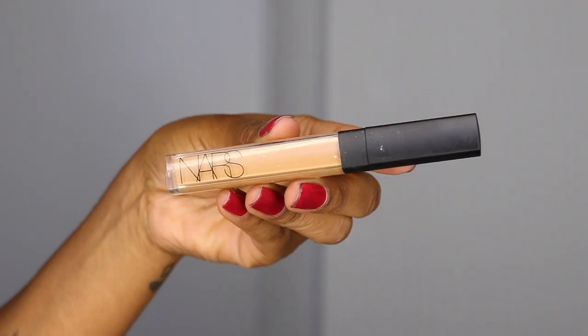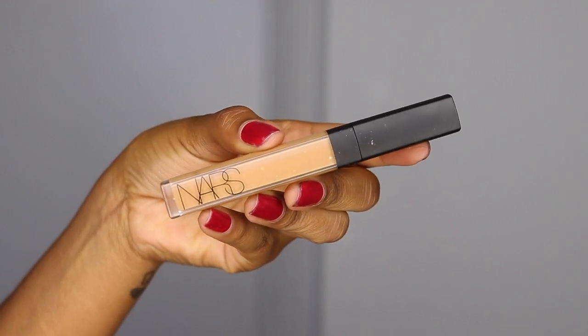Next we have concealer. I like to use the NARS Radiant Creamy Concealer in the shade Caramel Medium Dark 2. This is my absolute favorite concealer — it makes my under eyes pop so well and blends into any foundation flawlessly. I put it under my eyes, on my forehead, and on my chin and highlight areas. I don't put a lot on my forehead since it naturally sticks out. To blend, I like to use a regular beauty blender, which really blends my concealer so well and smooth, especially with this NARS concealer.